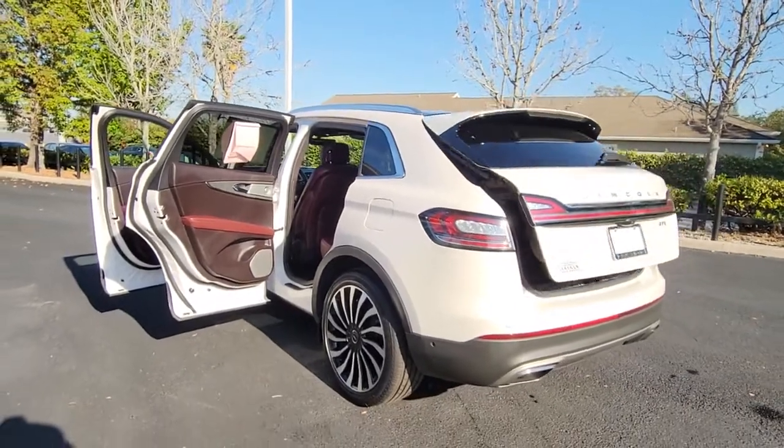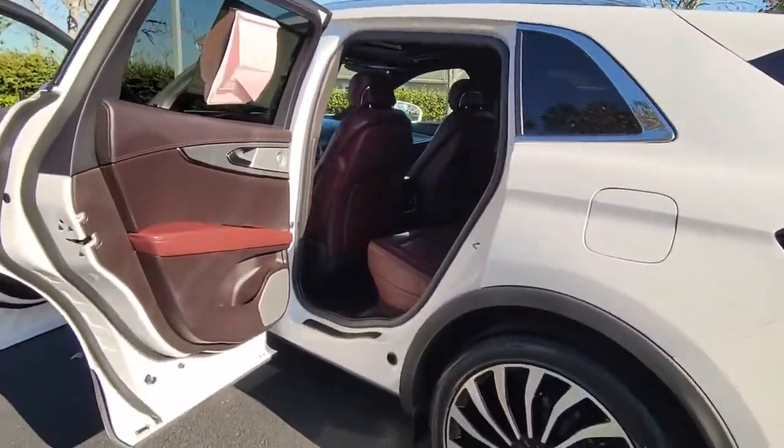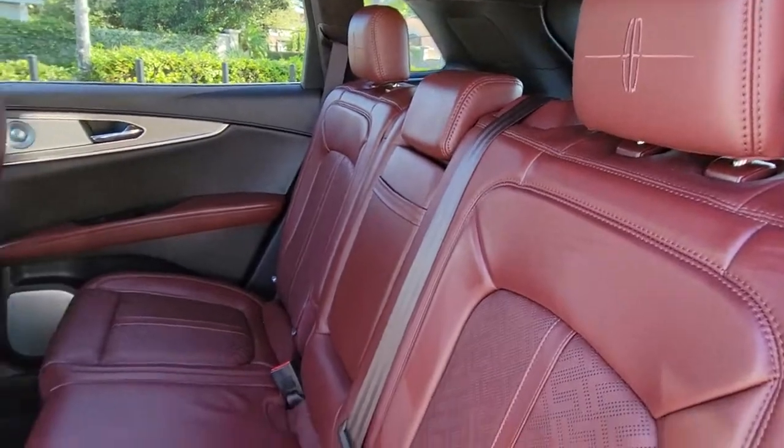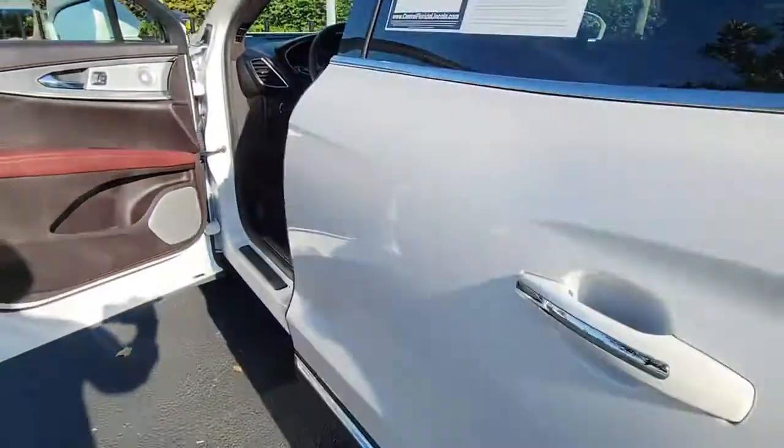Panoramic roof, keyless entry, hands-free liftgate, navigation system, sun moonroof, cooled front seat, keyless start, active suspension, heated rear seat, woodgrain interior trim — a serene sanctuary with a powerful heart.